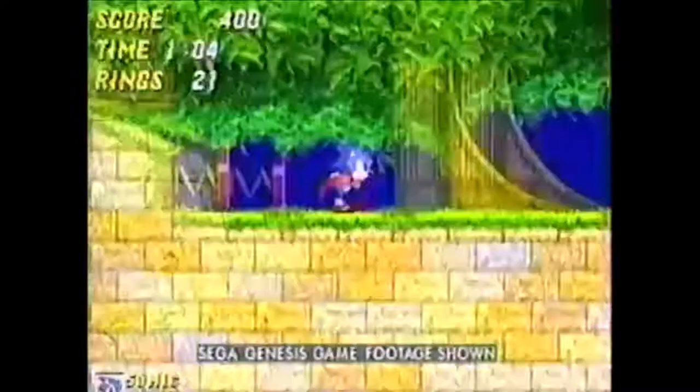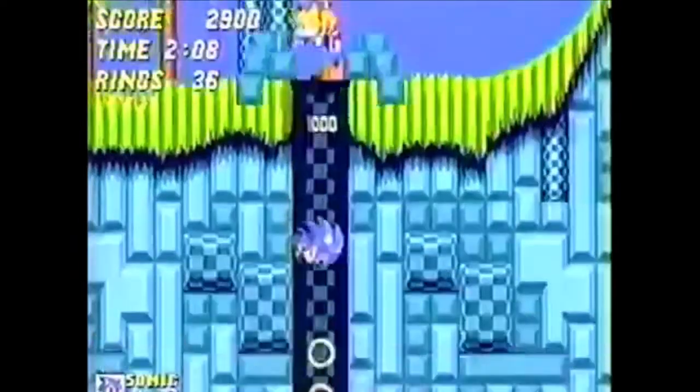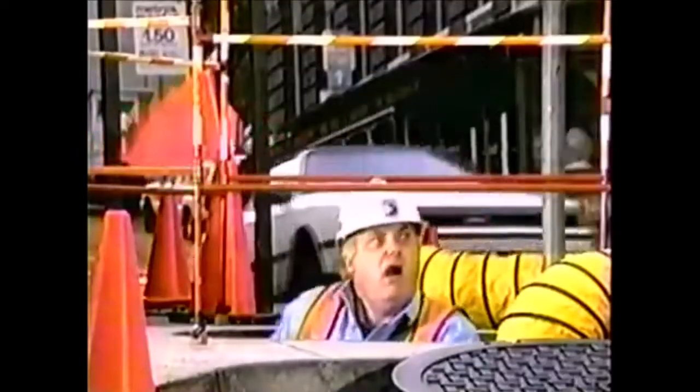Listen up. Sonic 2 is here with 10 levels and a fresh new halfpipe. A casino zone, his new buddy Tails, and blast processing, which makes him faster than ever. With awesome new graphics, the new split screen lets 2 play, and a spin dash that can be startling.